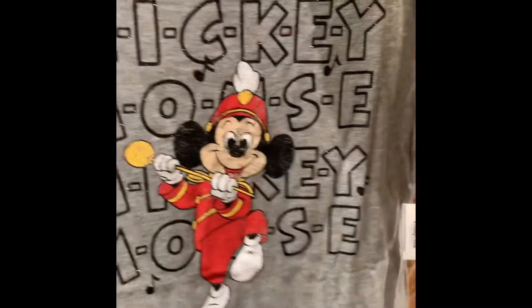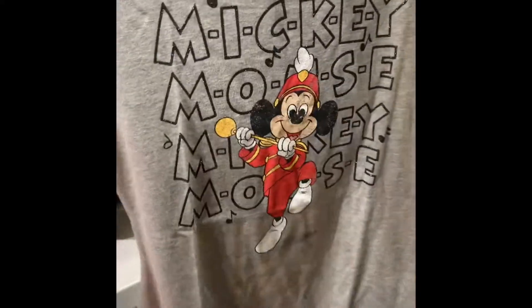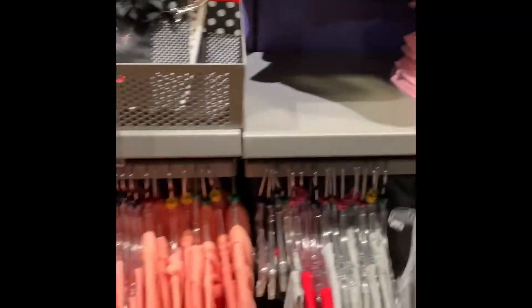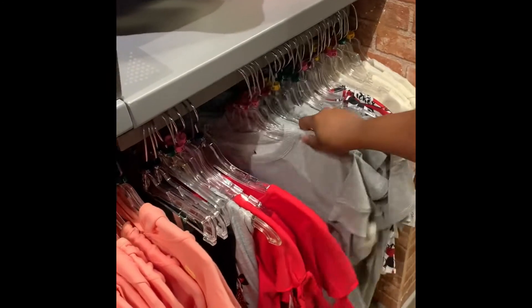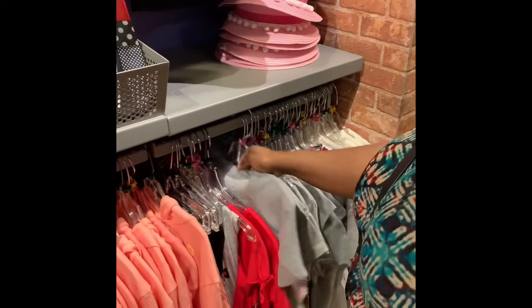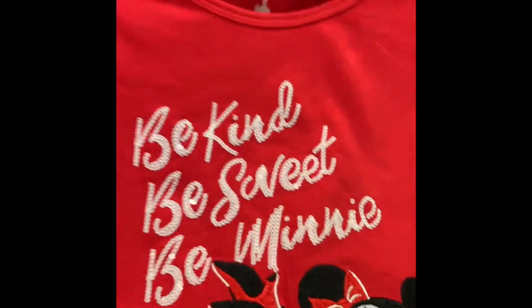Mickey Mouse — this one has glitter on the lettering. The bottom is longer on the sides. Then this one — I think it's in the wrong place but I'll show you — it's a bow thing, again with glitter, cute little pom poms on the sleeve, cut-off little shoulders, nice soft material with great leggings to pair with it. And this one is a nice light sweater — 'Be kind, be sweet, be me' — so cute! It's a nice embroidered design and it even has some sequins on it.